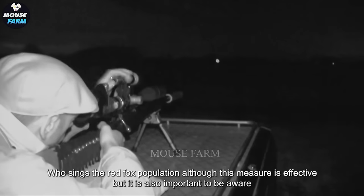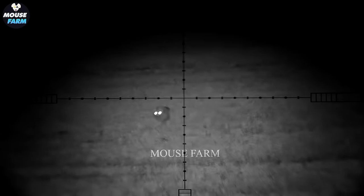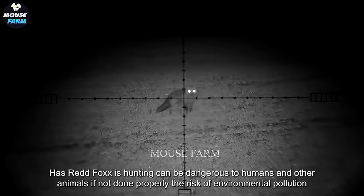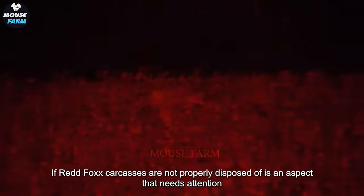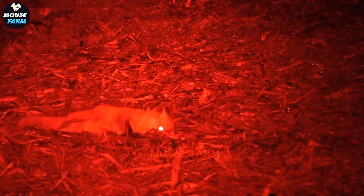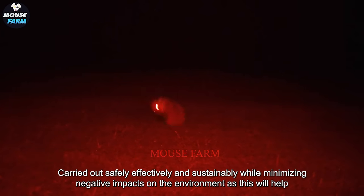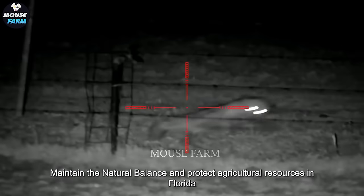Although this measure is effective, it is also important to be aware of its disadvantages. Red fox hunting can be dangerous to humans and other animals if not done properly, and the risk of environmental pollution if red fox carcasses are not properly disposed of is an aspect that needs attention. Therefore, cooperation between authorities, farmers, and communities is important to ensure that the hunting is carried out safely, effectively, and sustainably while minimizing negative impacts on the environment.